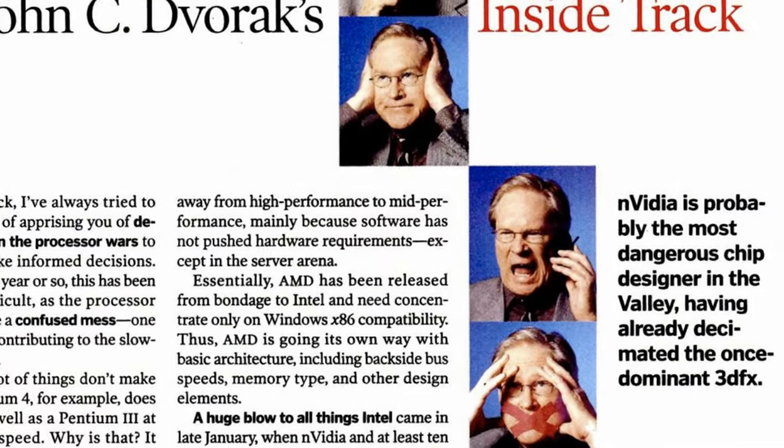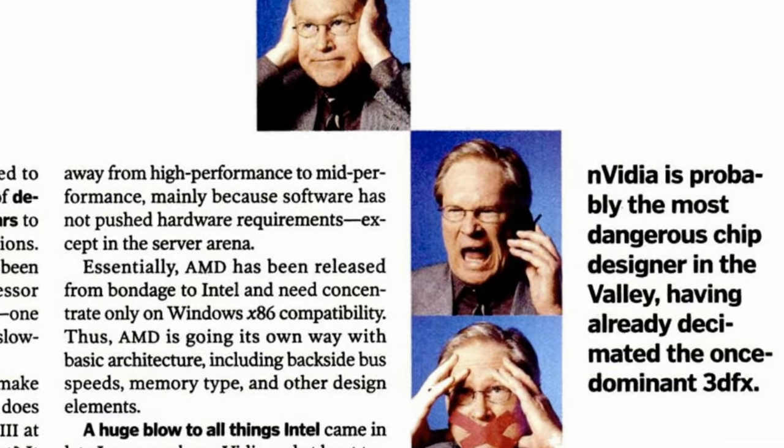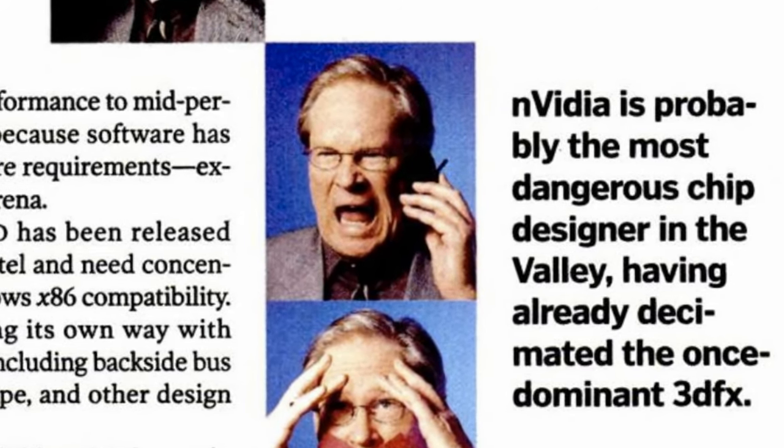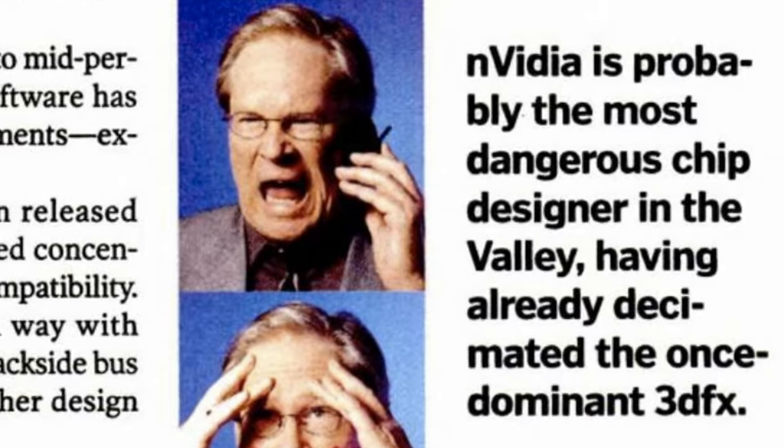The company was short-lived though. In 2000, 3DFX went bankrupt and got bought by Nvidia, just to bleed the company dry of intellectual property rights. And finally, in 2002, it went under.